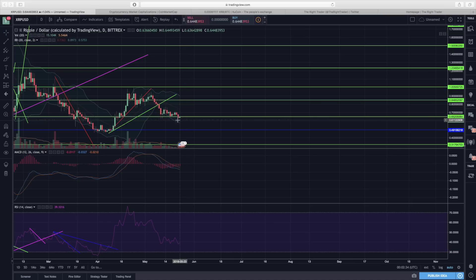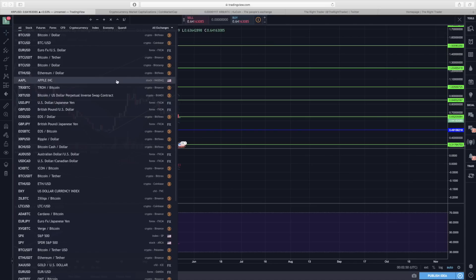We'll know in due time. We do have some support around 55 cents, so if we reach that level, as long as we don't break below 50 cents then we're still okay — not at the strongest, but at least we'll maintain that critical support level of 50 cents, which we've already tested in the past.